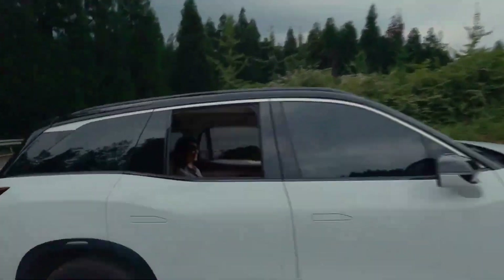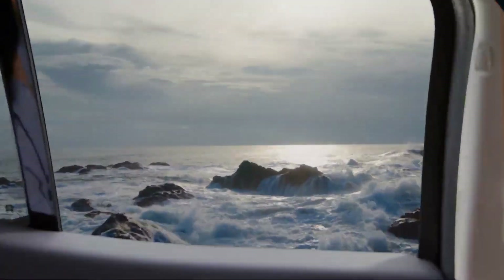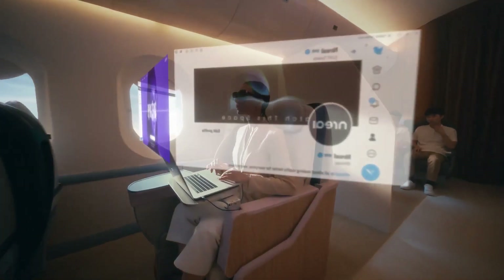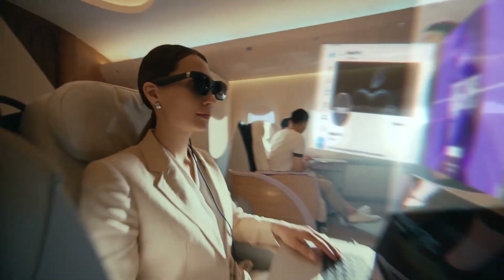With Nreal AR glasses, you can enjoy interactive gaming, explore virtual worlds, and enhance productivity. Step into the future of technology with these cutting-edge AR glasses.